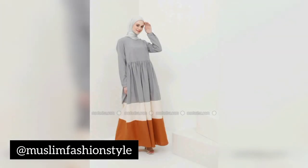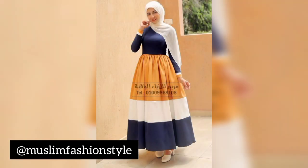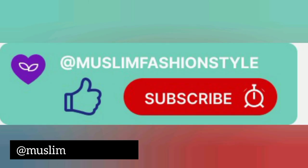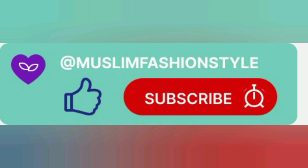Look at Muslim fashion style. Like and subscribe, click the bell icon — don't forget to subscribe to my channel and get more videos. Visit my playlist to get more videos and ideas of Muslim abayas. Thank you. Muslim Fashion Style.